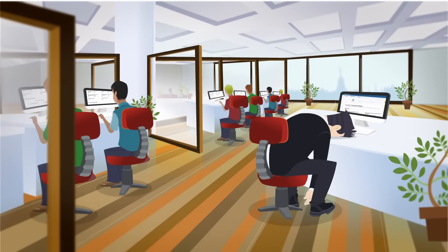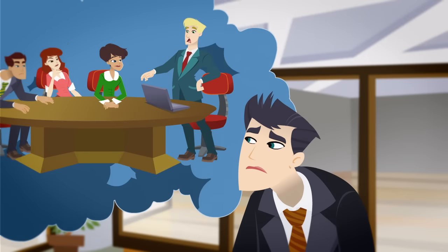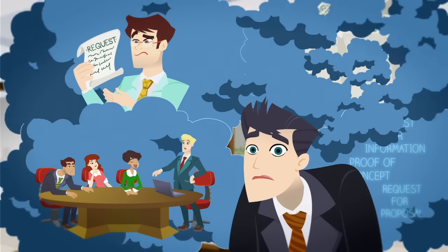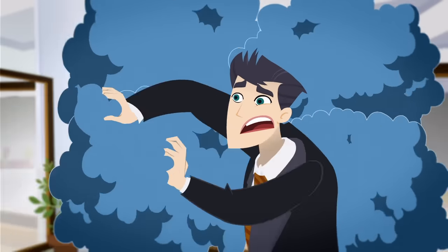Buying enterprise software is a pain. You know the drill. Endless meetings with stakeholders and analysts, researching products, creating and submitting requests to vendors, doing financial due diligence. It can be difficult to stay organized and get everyone on the same page.